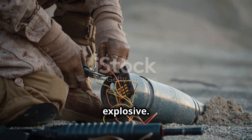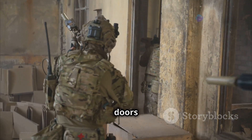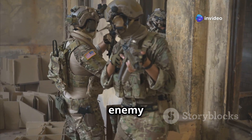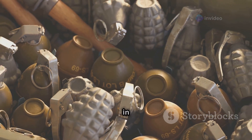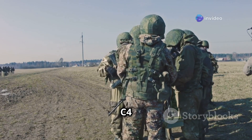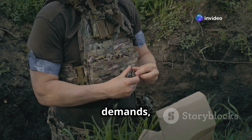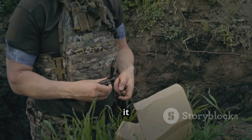In the high-stakes world of military operations, C4 reigns supreme as a versatile and reliable explosive — the Swiss Army knife of demolitions, used for everything from breaching doors and clearing obstacles to disabling enemy vehicles and destroying fortifications. One key advantage is its compactness: soldiers can carry several blocks of C4 without adding excessive weight to their gear, and when needed, quickly mold it into the desired shape and attach it to a target.